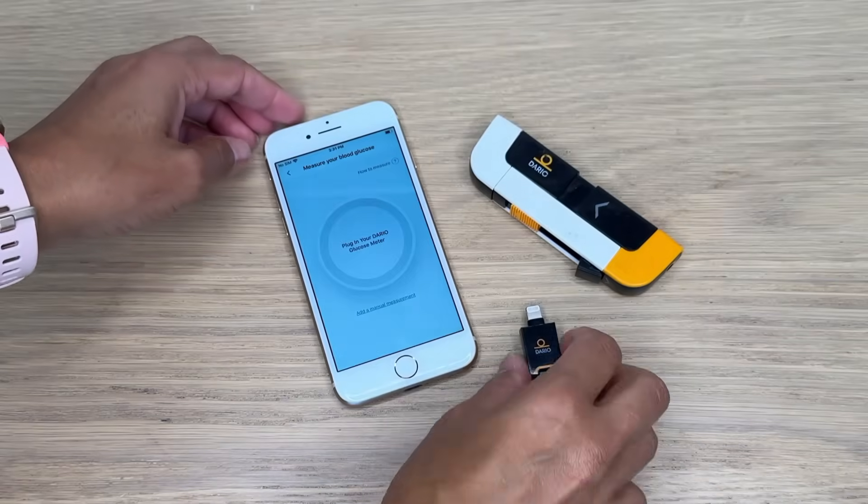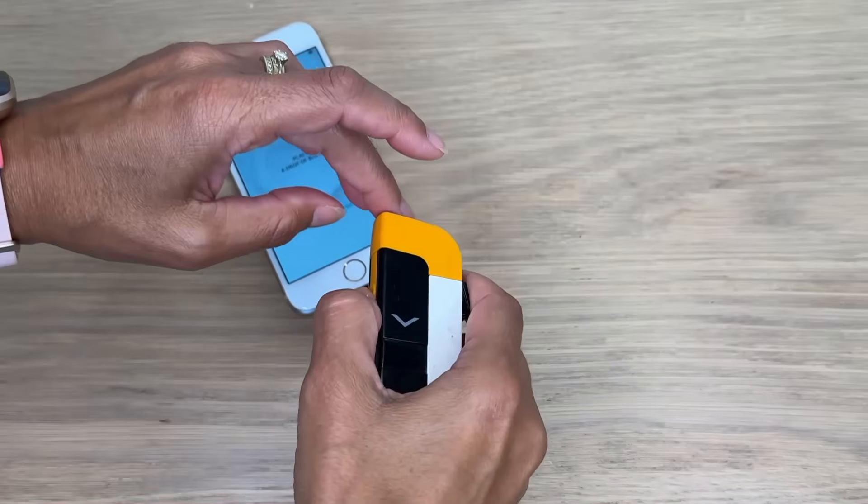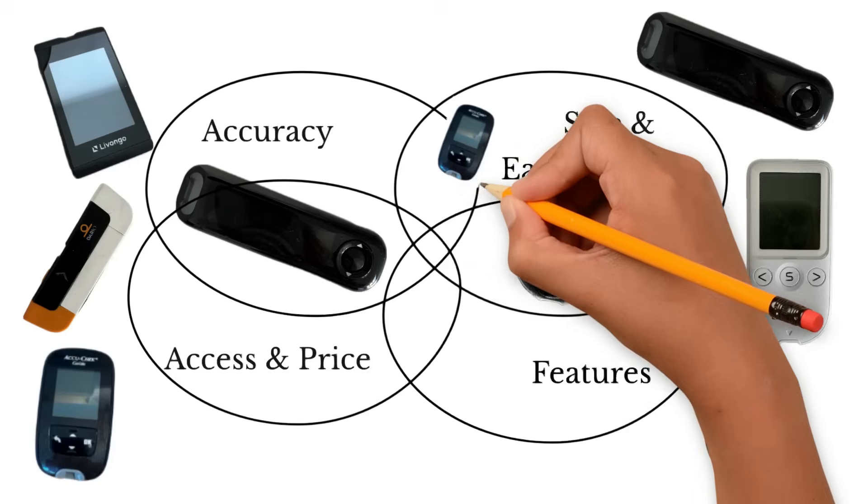What makes a big difference for me is how easy these meters are to use. The Contour Next and AccuChek meters come out on top — if you've ever used a meter before you'll know how to use these. The Dario meter is different: it's the only one that connects directly with your phone and cannot be used without it. If you change phones and get a different jack you need a new meter — that happened to me. The winner of this category is the True Metrics Go for its compact size, with Contour Next and AccuChek right behind.